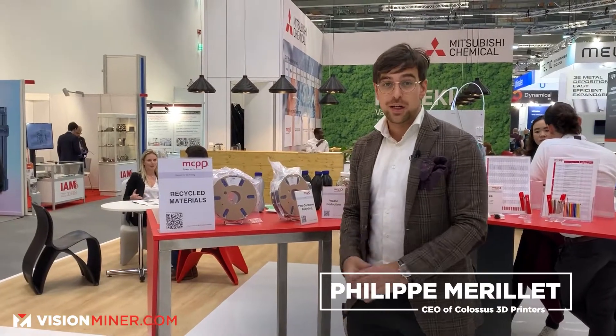Hi, my name is Philippe Daniel Merier. I'm the CEO of Colossus Printers. We're a startup from Belgium. What we do is we take people's waste and transform it into objects.